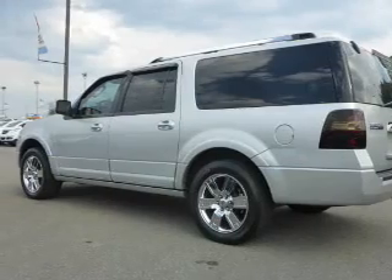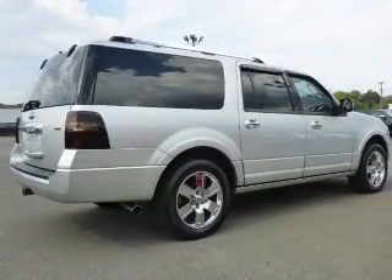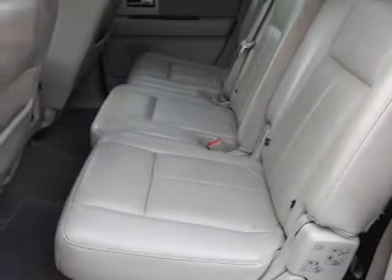The features include a tow hitch, auto-dimming mirrors, an alarm system, roof rails, keyless entry, power lift gate, rain sensing wipers, independent suspension, brake assist, and traction control.